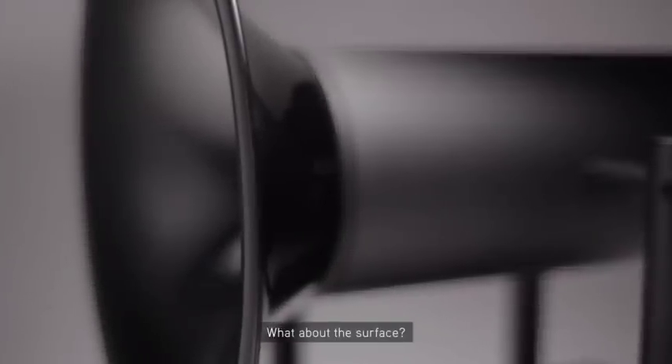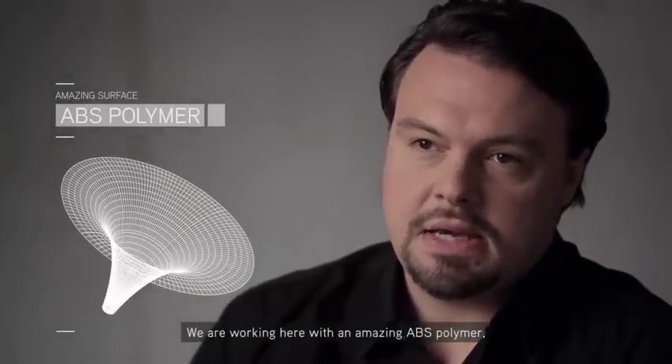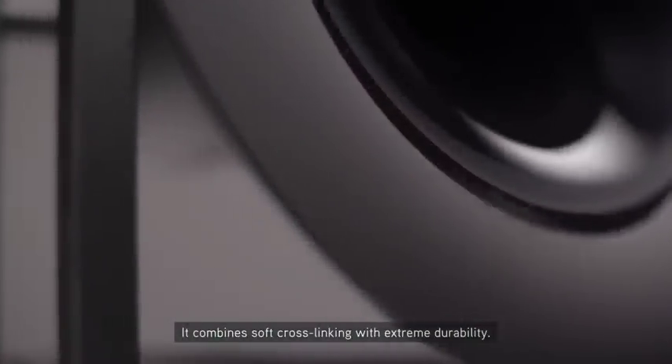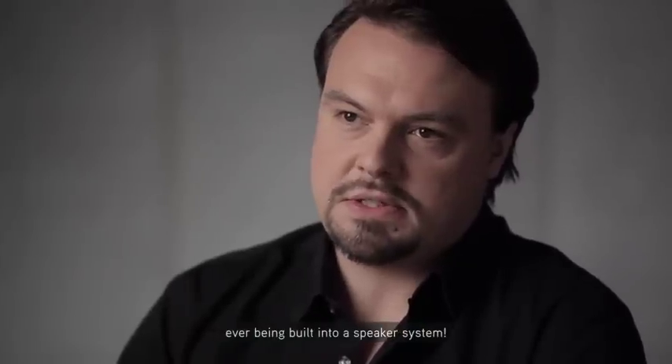What about the surface? And what about the material structure to prevent resonances? We are working here with an amazing ABS polymer, unique in horn speaker technology. It combines soft cross-linking with extreme durability. That's why we are very proud to claim these are the highest precision spherical horns ever built into a speaker system.